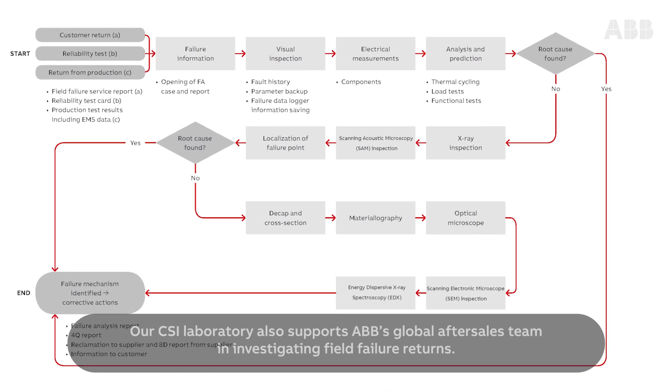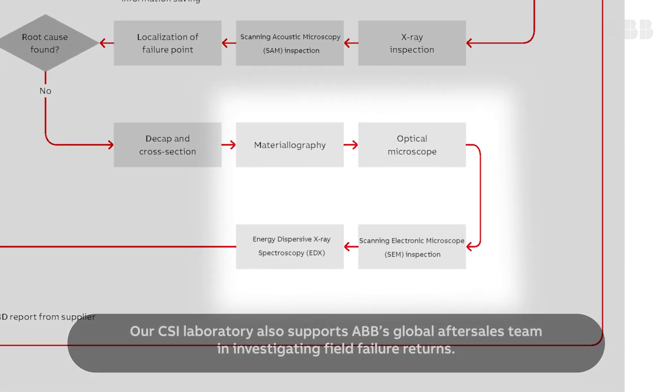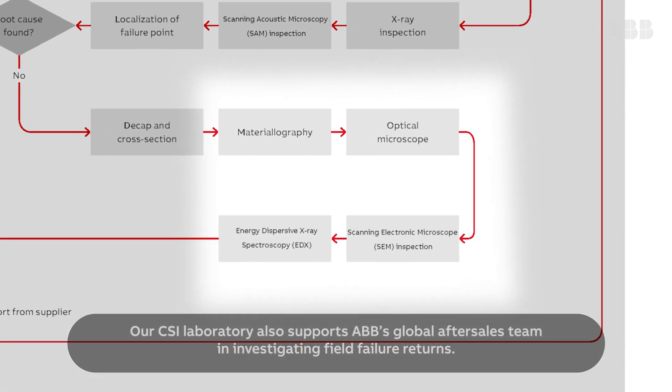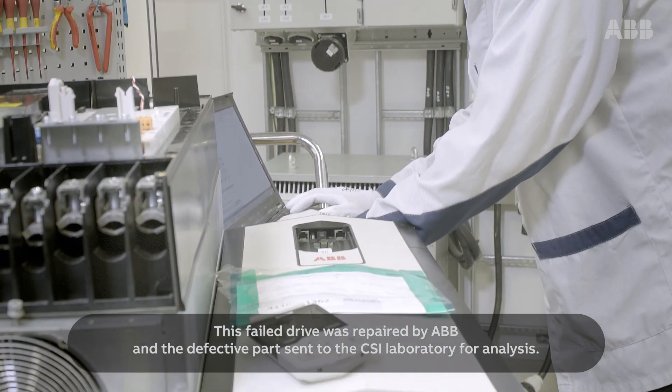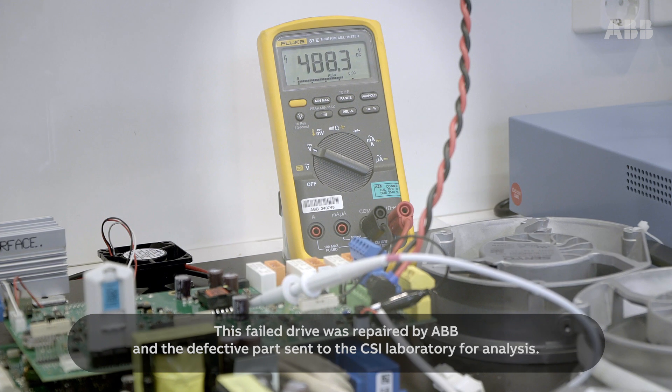Our CSI Laboratory also supports ABB's global after-sales team in investigating field failure returns. This failed drive was repaired by ABB and the defective part sent to the CSI Laboratory for analysis.